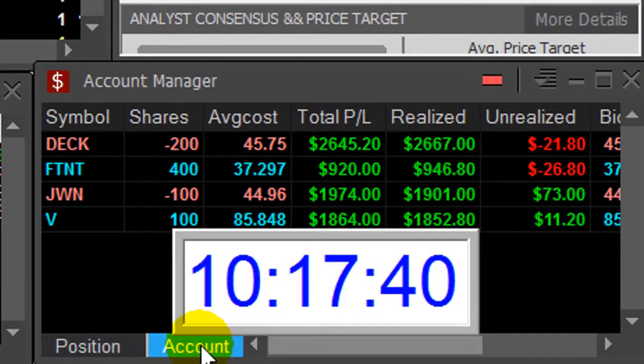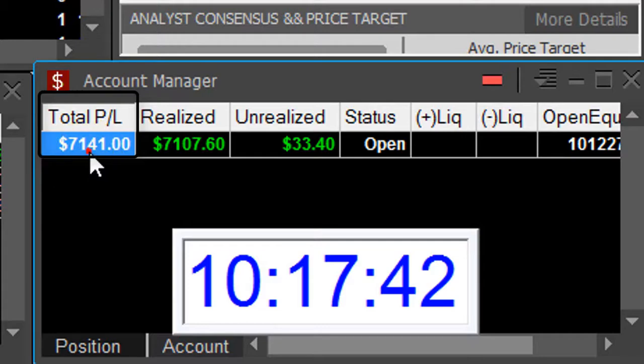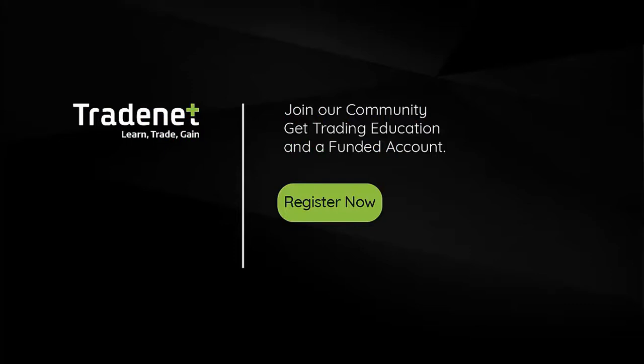Just 47 minutes into my trading day, up $7,100. Thank you very much for watching. If you'd like to trade live with me in my trading room and even mirror my trades, you're welcome to join our funded accounts program. You'll get all the education you need and a funded account — just click here to learn more.